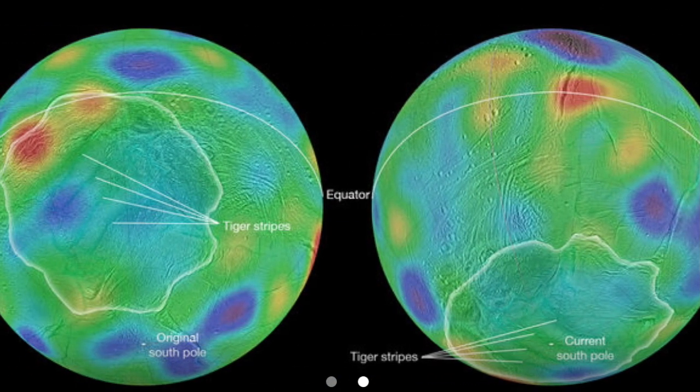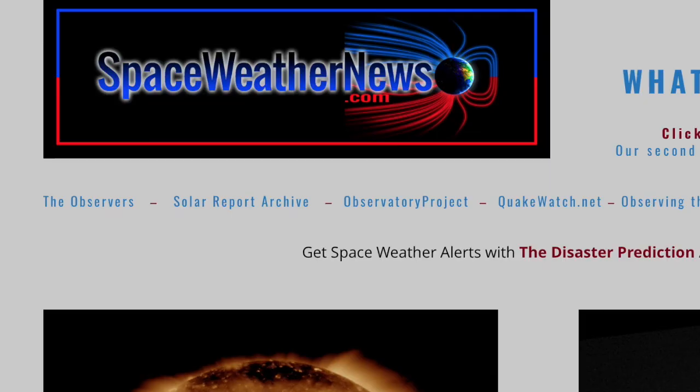Up next we're going to Enceladus, where orientation marks in the ice are telling NASA that the moon flipped over. Its so-called tiger stripes are not at all where the experts believe they must have formed. Now let's get to the space weather.